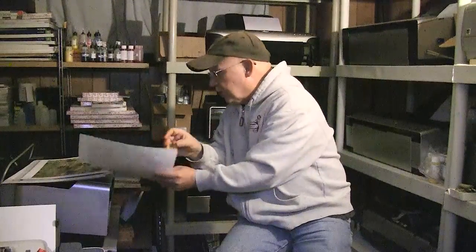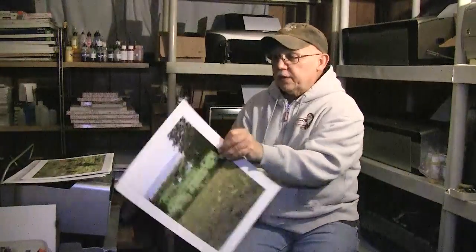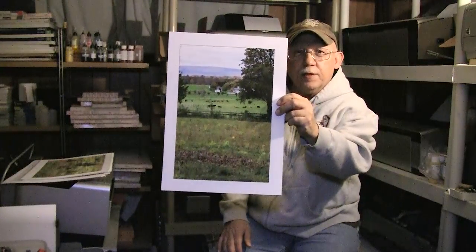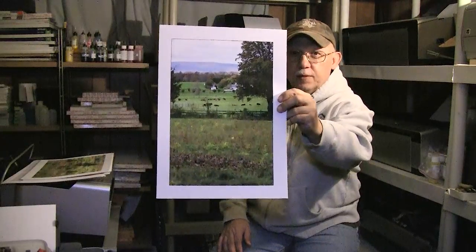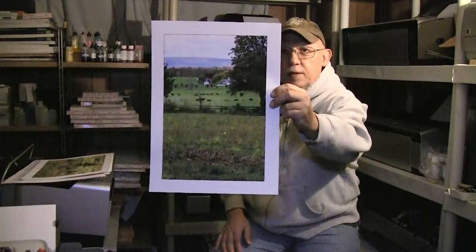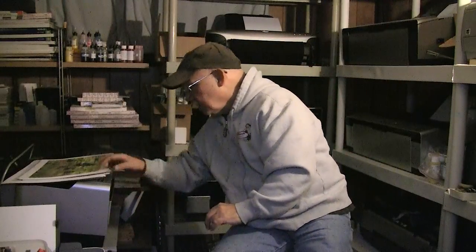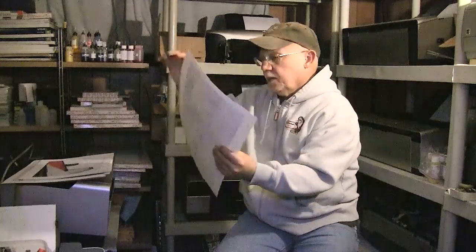In the springtime there are a lot of farms out there. Gettysburg was a farming community and still is, and I managed to catch the cows out, as you can see way back in the background.